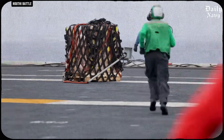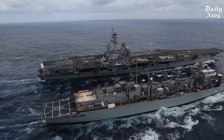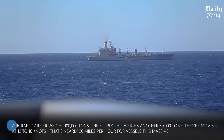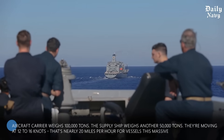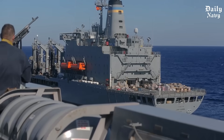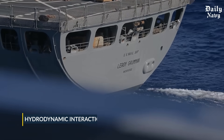But combat zones aren't the only place where these operations turn deadly. Even in peacetime, the physics involved are absolutely terrifying. Picture two of the largest moving objects ever built by mankind, each longer than three football fields, racing through the ocean at speeds that would make your car insurance company faint. The aircraft carrier weighs 100,000 tons; the supply ship weighs another 50,000 tons. They're moving at 12 to 16 knots — nearly 20 miles per hour. When two ships this large run side by side, the water between them creates a suction effect, like a giant invisible hand trying to slam them together. Naval engineers call it hydrodynamic interaction, but sailors have a simpler name: the kiss of death.